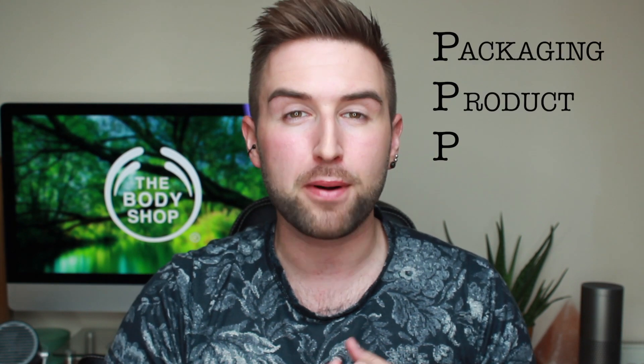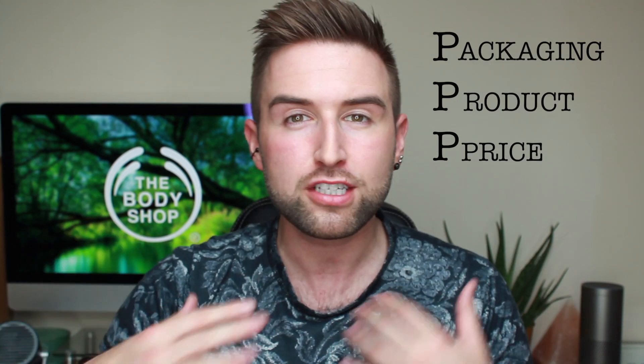So should we get into reviewing them? As with all my product reviews, I'm going to use the That's Nathan 3 P's, which is packaging, product, and price. These three things are what I base my buying on, so I feel like they're the best way for me to review them for you. So let's begin with the first P: packaging.